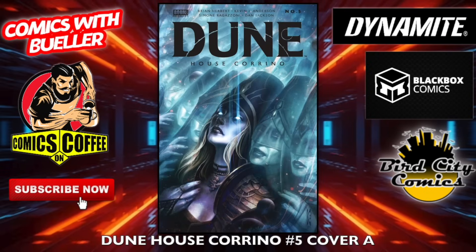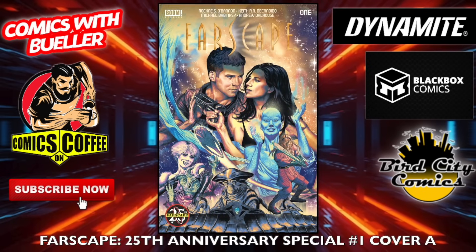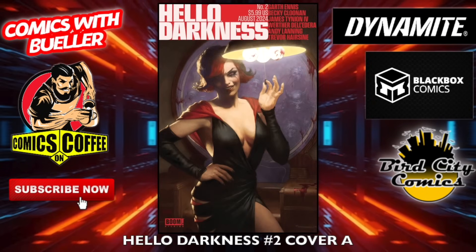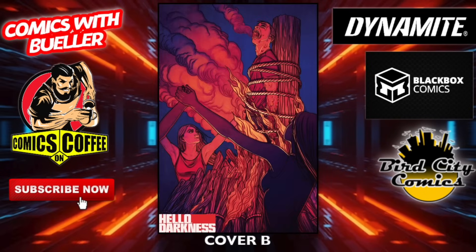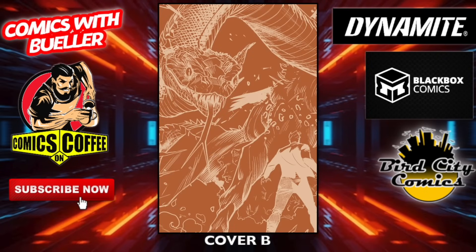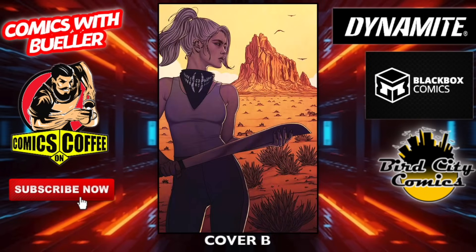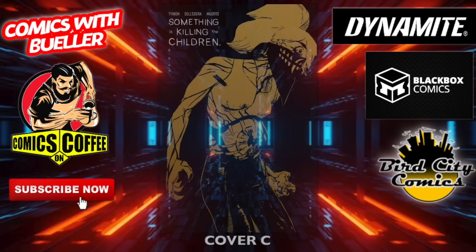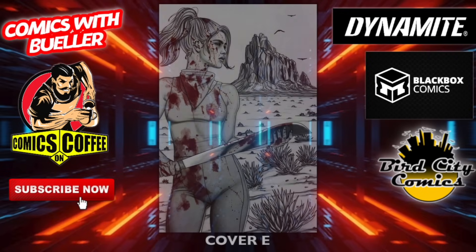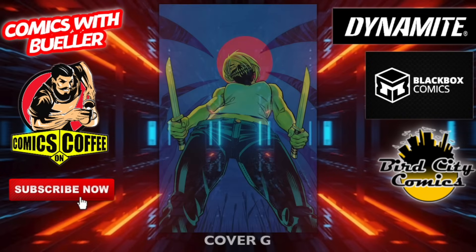Over at Boom Studios — Dune: House Carino number five, cover A and cover B. Farscape 25th Anniversary Special number one — cover A and cover B. I was just talking about Farscape with my brother the other night, kind of funny this pops up. Hello Darkness number two — cover A and cover B. Once and Future number one — cover A and cover B, this was a great book when it was coming out. Something is Still Killing the Children number 40 — cover A and cover B. Apparently Erica Slaughter is not very good at her job because by now she would have stopped the children from being killed. Cover E, cover F — get that Berserker guy in there to take care of business. Cover G.